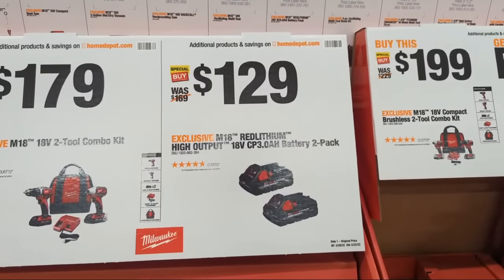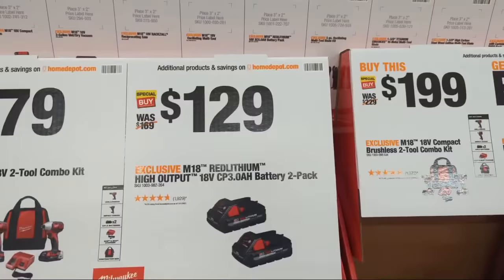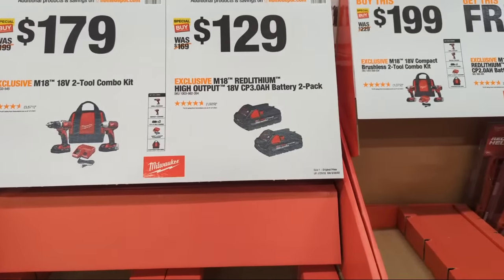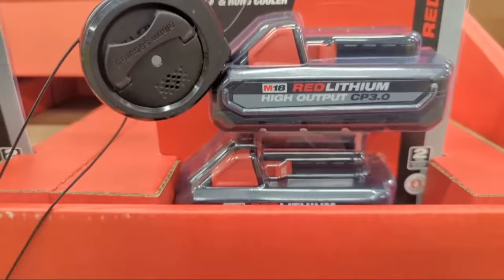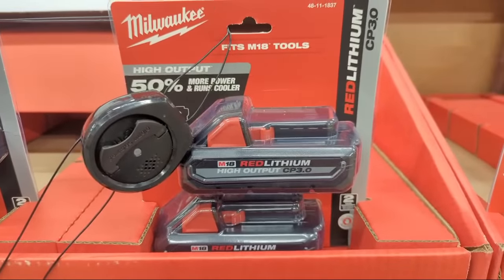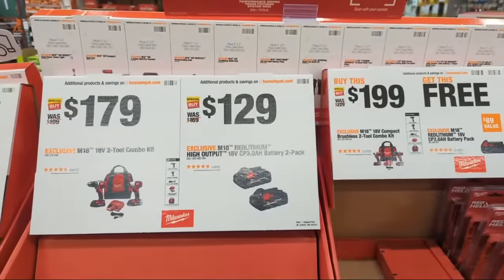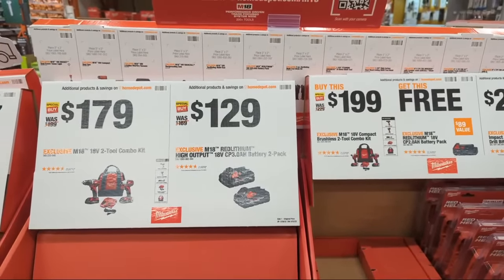It would have been great to see a two-pack of CP 3.0s bundled with that kit — and by CP 3.0 I mean the compact powerful batteries from Milwaukee Tool, their Red Lithium High Output battery packs with a nice compact form factor and very powerful output.